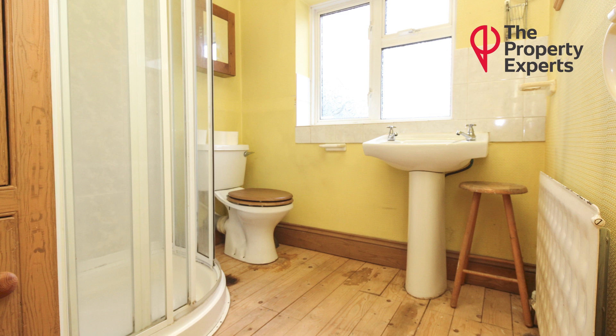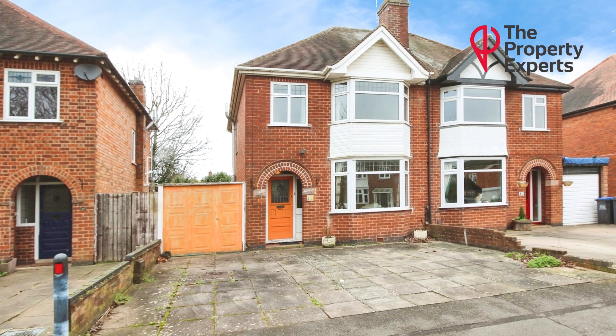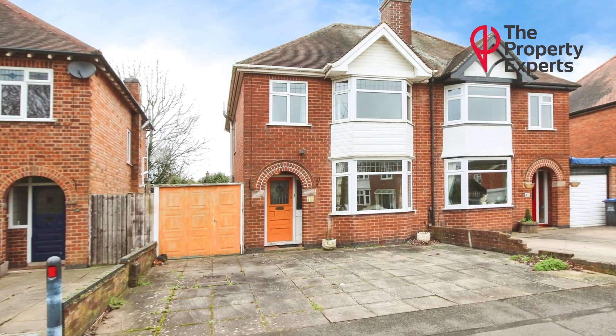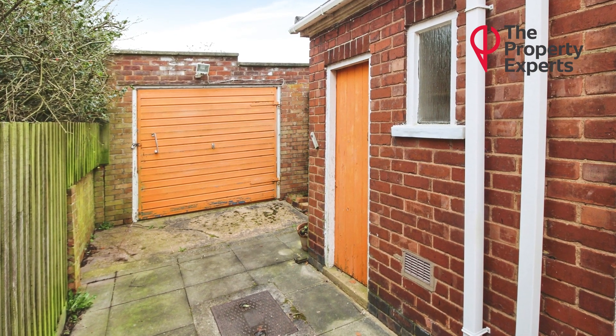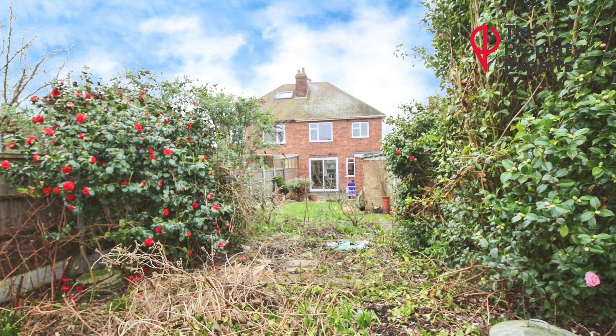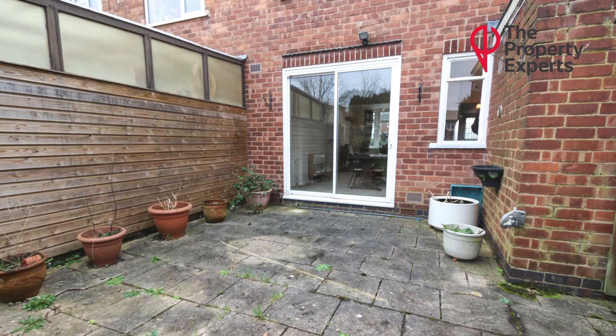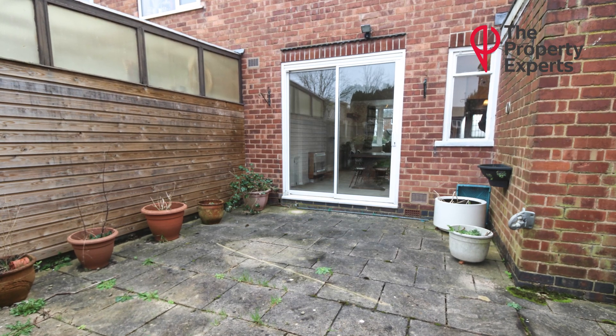Further benefits of this property are the fact it has driveway parking for three cars, it has a carport, and it has a single detached garage which is set back from the property. You could push this forward to the front of the property and you'd have a bigger garden. The garden is west-facing, fantastic size from front to back, and there's a patio area just off the dining area.